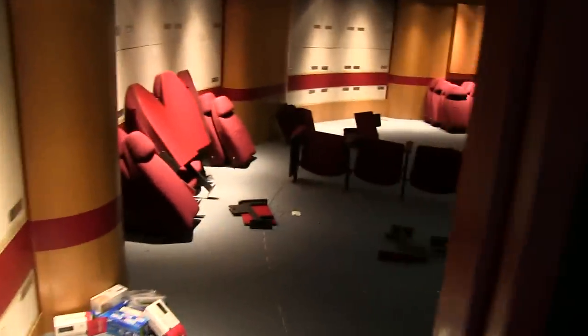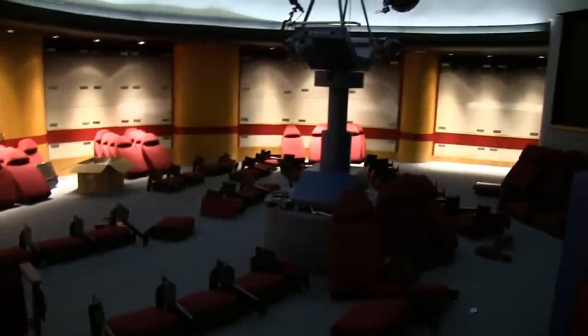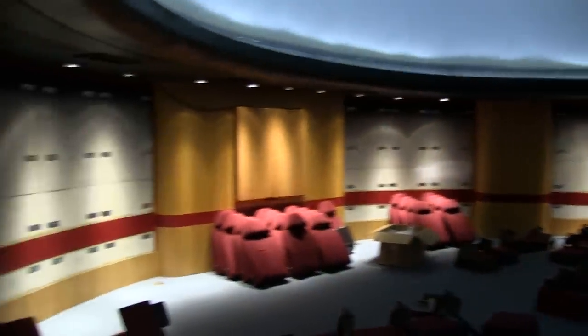Now to the biggest change of all here in the planetarium dome. You can see the seat graveyard that is the planetarium dome — all 59 of our chairs, as they begin the process of removing them. All of the acoustic panels have been taken away from the walls.